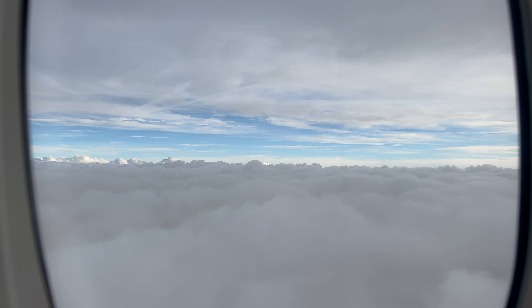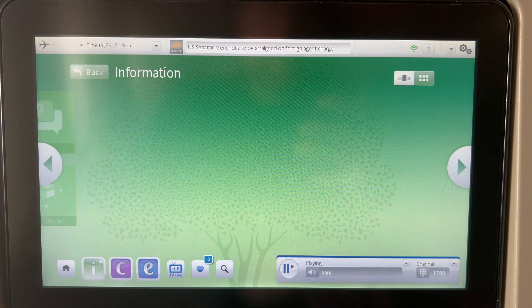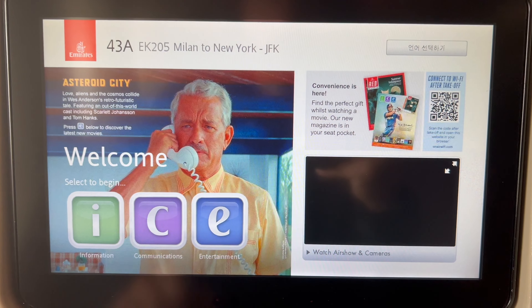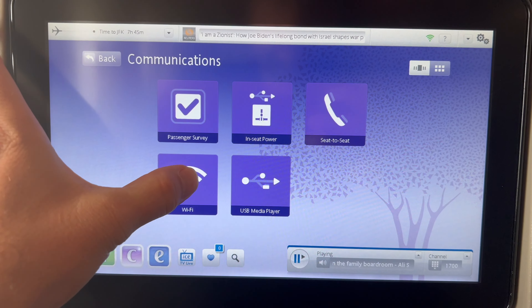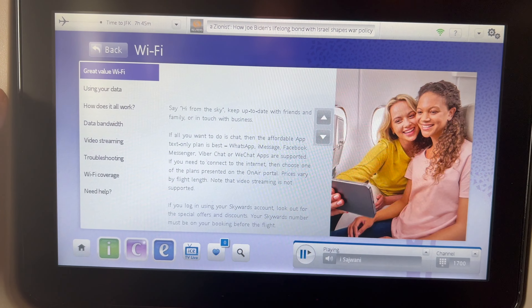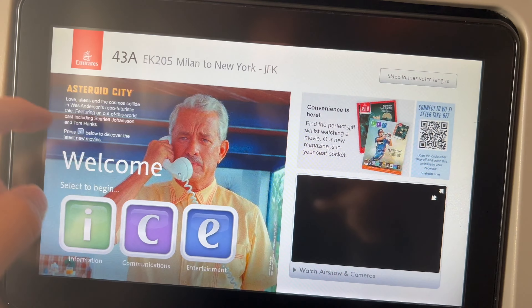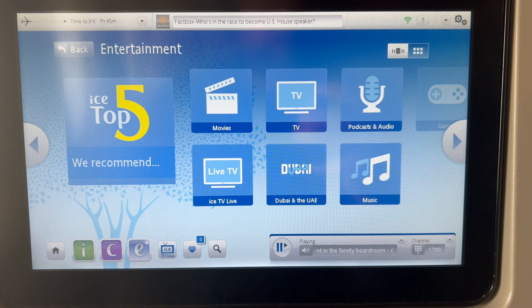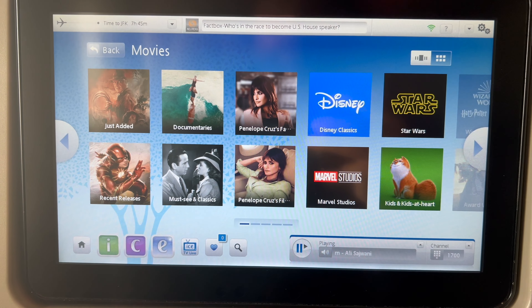Now that we're above the clouds let's check the entertainment system. The first section is information — trending news headlines, flight information, and maps. Then you've got communications: Wi-Fi, media player, seat-to-seat phone calling (that was something else), and a passenger survey. Lastly, the entertainment section has movies, TV, podcasts, audio music, and even some live TV — plenty to choose from.